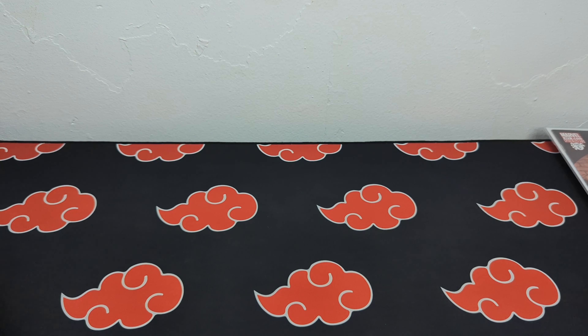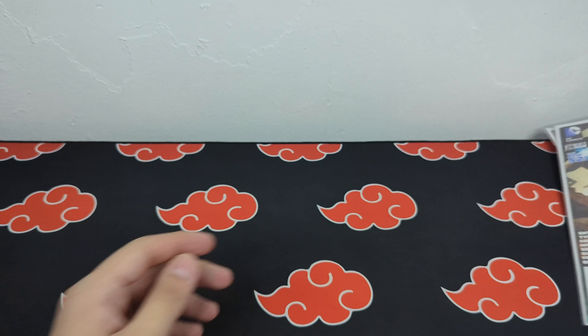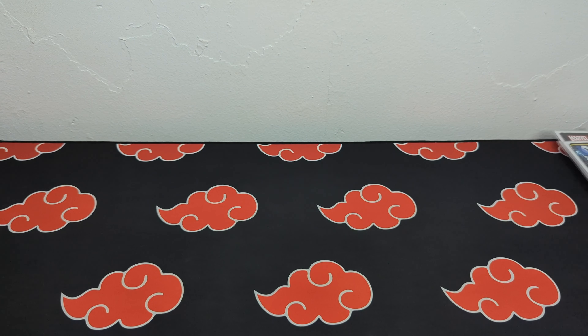They actually threw in a couple of free books — Batman Eternal 26 as well as Action Comics 25. They also included some free Marvel cards and Pokemon cards, which is another really cool thing that they do.